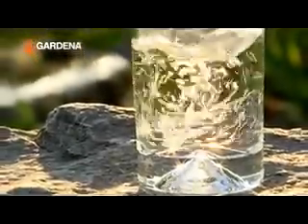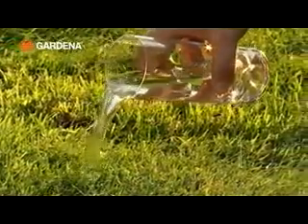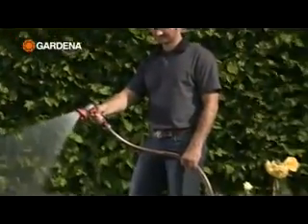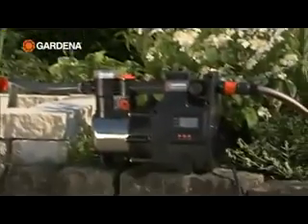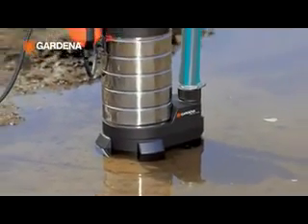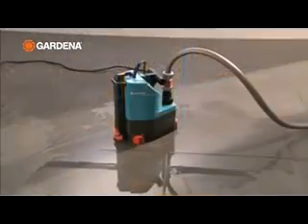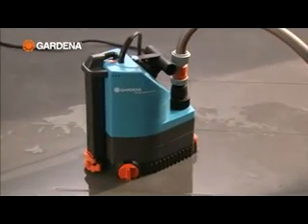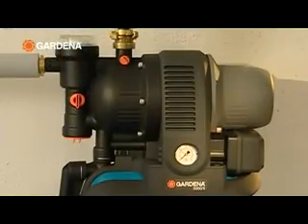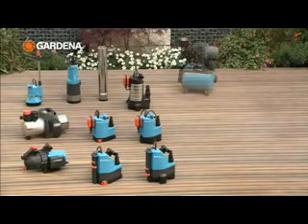Drinking water is precious, and yet we allow ourselves the luxury of watering our gardens with it, or flushing our toilets. An economical alternative is to use well or rainwater, but sometimes we do have water in abundance, for example in foundation ditches after rain, or after flooding in the cellar. Whether for drainage, irrigation, or supplying the house with service water, with Gardena pumps it's all so easy.